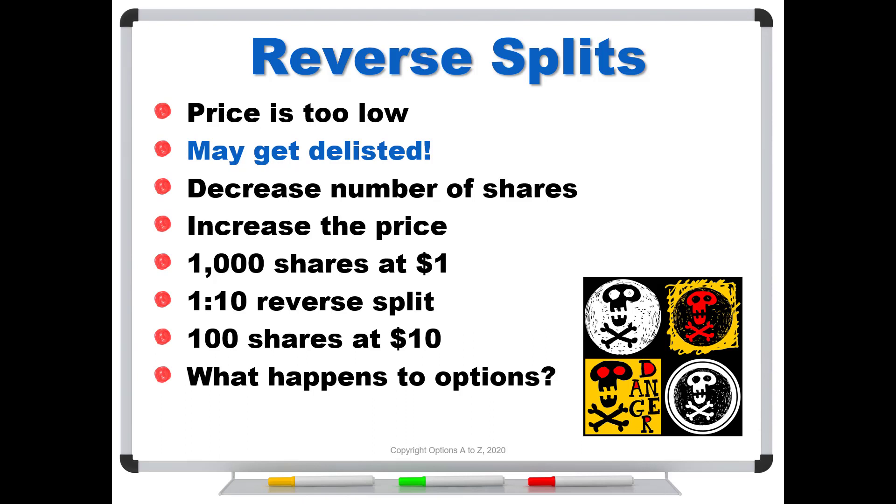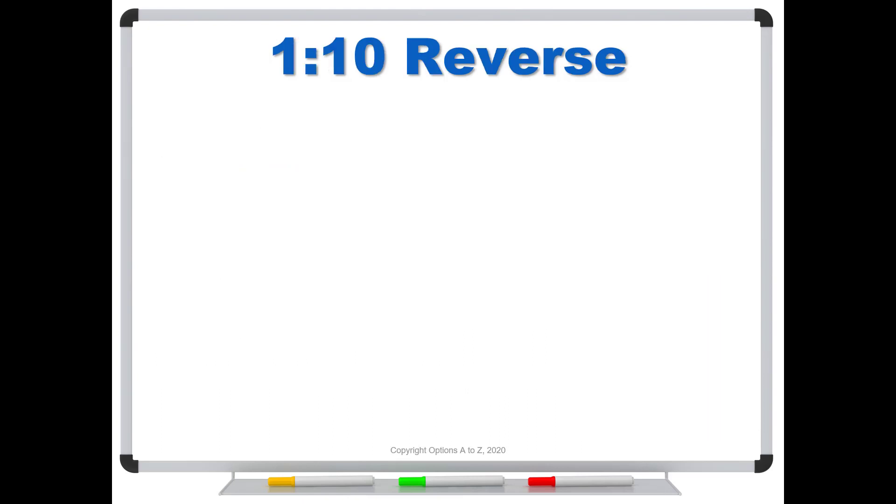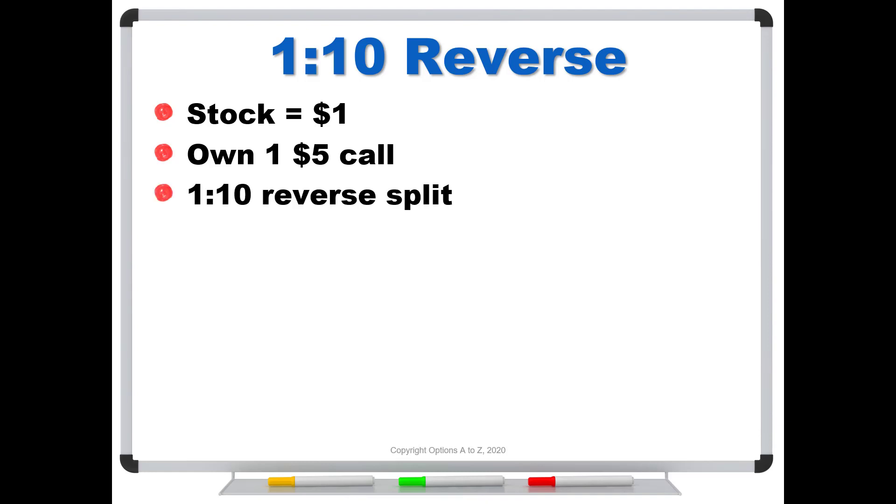But the question is, what happens to your options? What if you only have one contract? We can't give you a tenth of a contract. So how do they handle reverse splits for options? Let's use a 1-for-10 reverse split and say the stock is trading for $1. Right now you own one $5 call — you had this call option back when the stock was maybe $7, $8, or $10, and it's now taken a huge hit. It's trading for a buck. This option is severely out of the money by a factor of 5-to-1: stock's worth $1, your strike is $5. Now the company announces the 1-for-10 reverse split — what's going to happen? The stock is going to be worth $10 after the split.